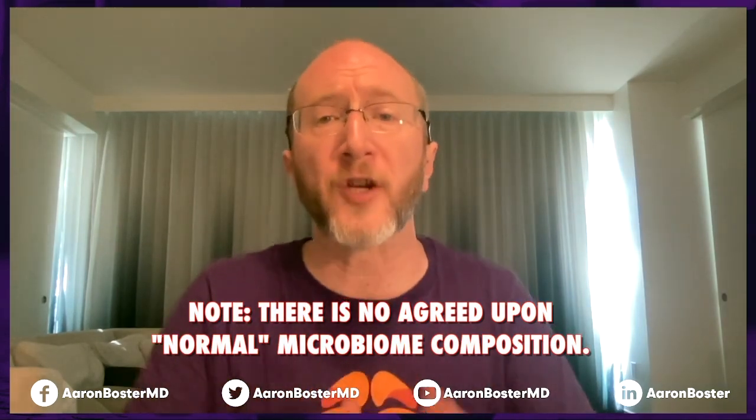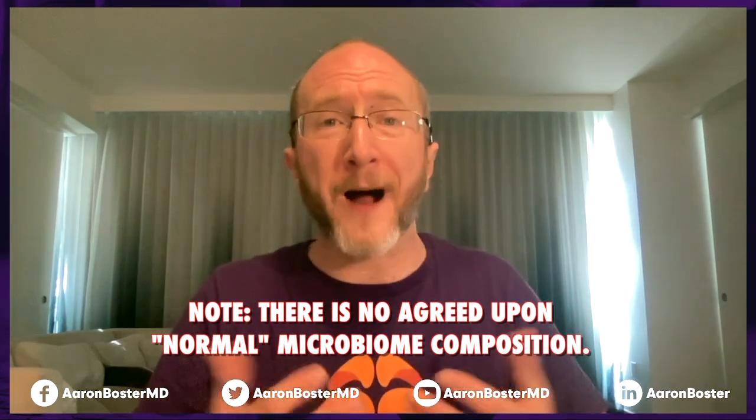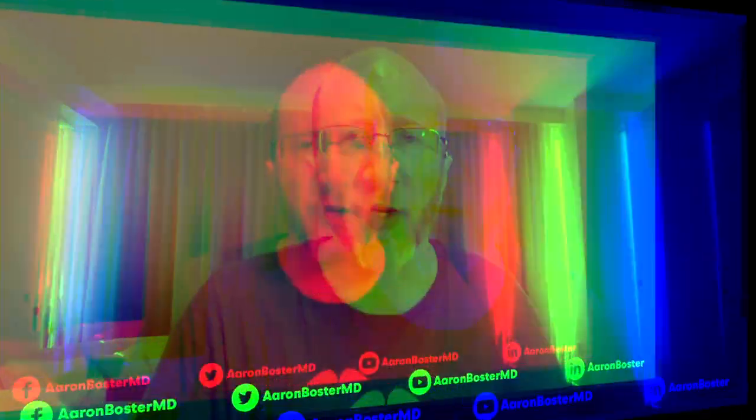When you look at the number of microbes, there's literally a one-to-one ratio between human cells and microbes. These are helpful microorganisms — they literally play critical roles in human health. The microbiome is involved in modulating the immune response, metabolism, and even brain function.